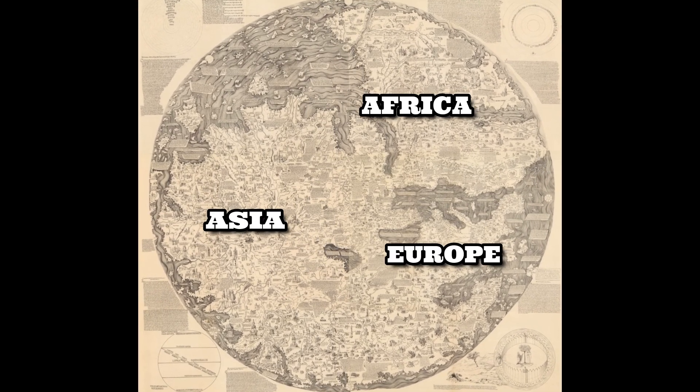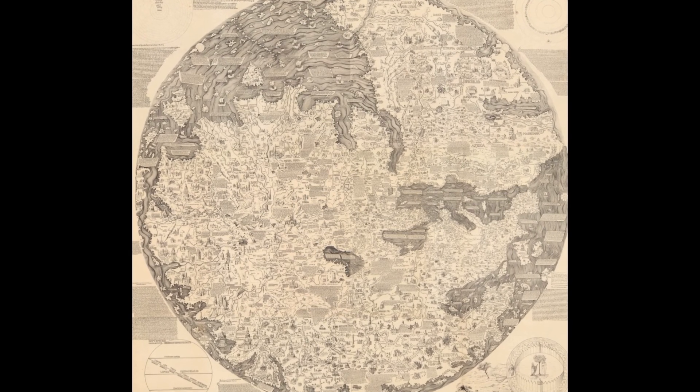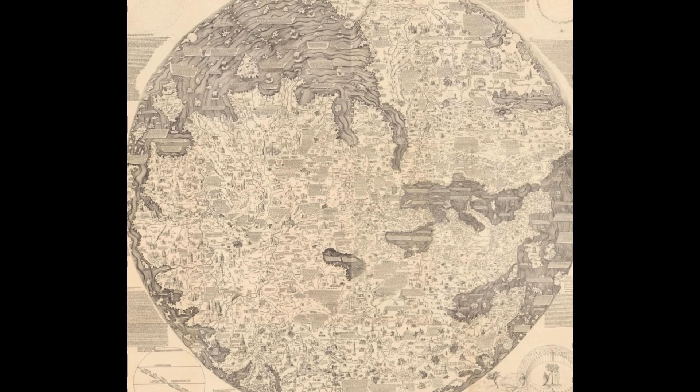The Fraumaro map was a major work of cartography at the time. It took several years to complete and was very accurate and detailed.